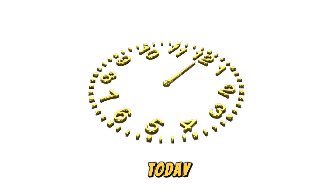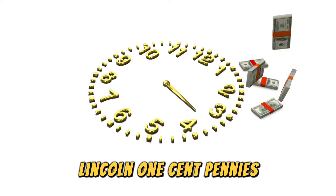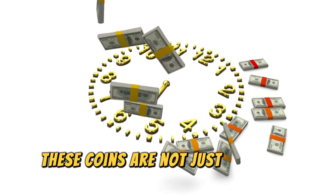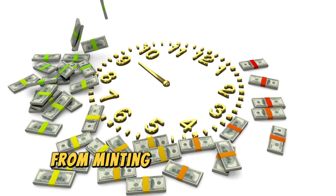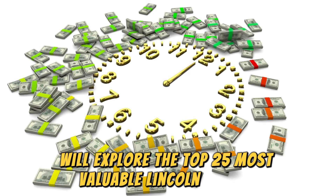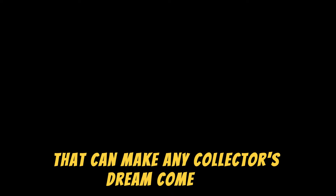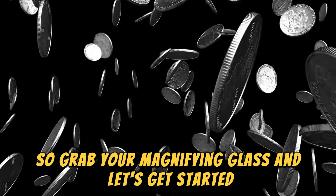Welcome back to the channel. Today we're diving deep into the world of rare and valuable Lincoln one-cent pennies. These coins are not just pieces of currency — they're treasures worth millions. From minting errors to unique dates, we'll explore the top 25 most valuable Lincoln pennies that can make any collector's dream come true. Grab your magnifying glass and let's get started.